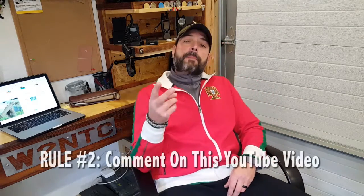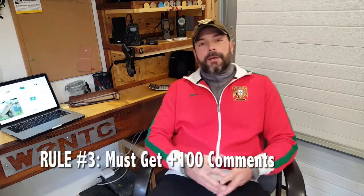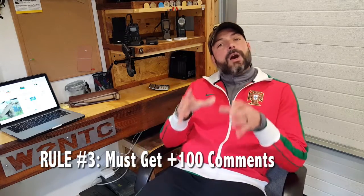Rule number two is you need to comment on this video on YouTube. So if you're on YouTube already watching this, just go below and comment, and let me know why you feel that this water purifier would greatly enhance your preparedness. Rule number three is I need to get at least 100 comments on this video in order for the giveaway to be valid.